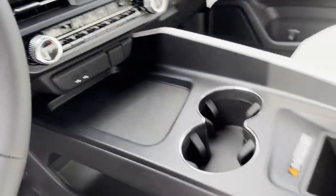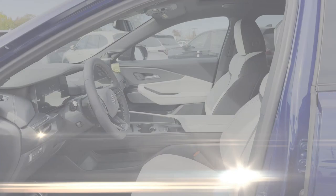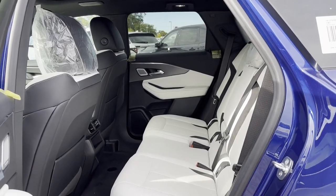Heated Side View Mirrors. Panoramic Roof. Moon Roof. Backup Camera. Passenger Seat Adjustable Lumbar Support.